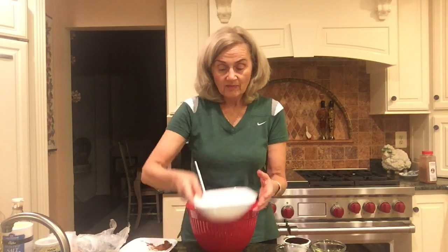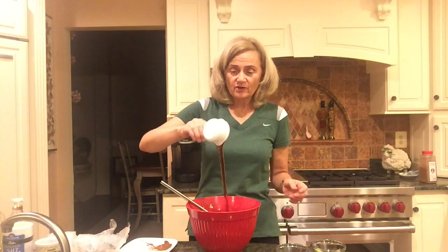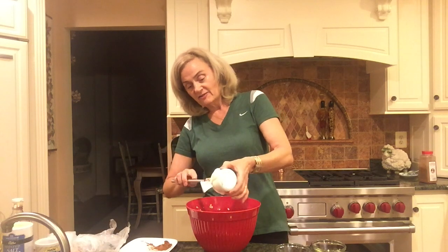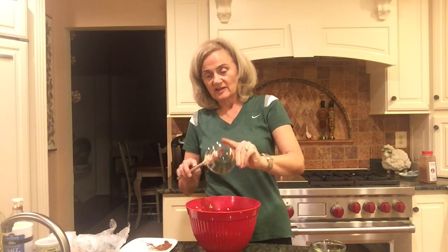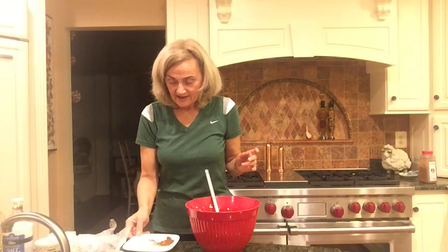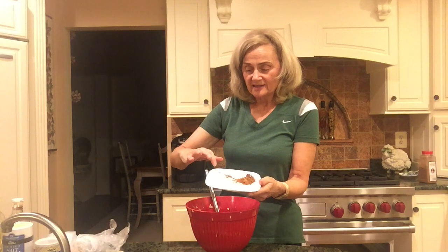Those are the key ingredients, along with eggs. Now I'm going to add everything to the oatmeal mixture. Here are the eggs, the pure maple syrup — I like to get every drop so I dig in and get it all out. Next the vanilla, the canola oil, the baking powder, cinnamon, and salt. Those are the key ingredients.